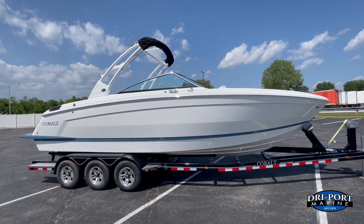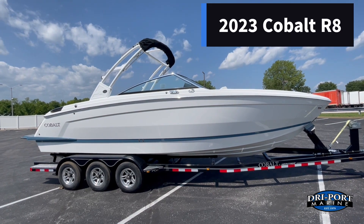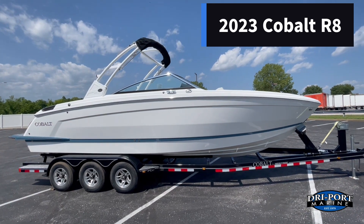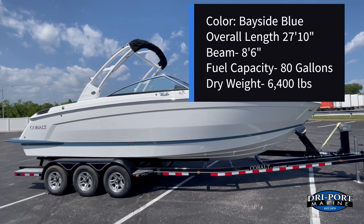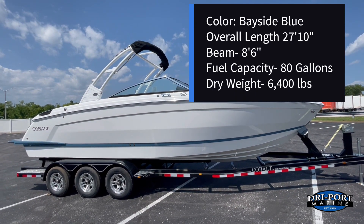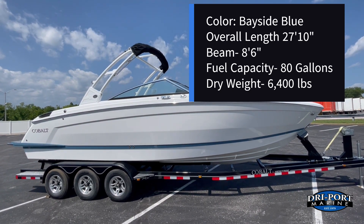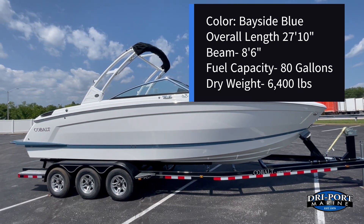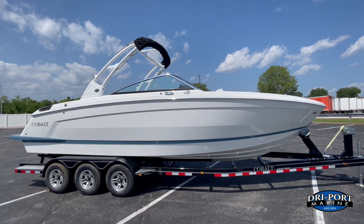Hey guys, it's Coven from Dryport Marine. Today we're going to bring you this brand new Cobalt — the 2023 Cobalt R8, just came in the other day. We're going to do a walkaround and go through it. Quick specs: the R8 has an overall length of 27 feet 10 inches, an eight foot six inch beam, an 80-gallon fuel tank, 6,400 pound dry weight, and this boat is yacht certified, so it does not have a person capacity — it's up to the captain.